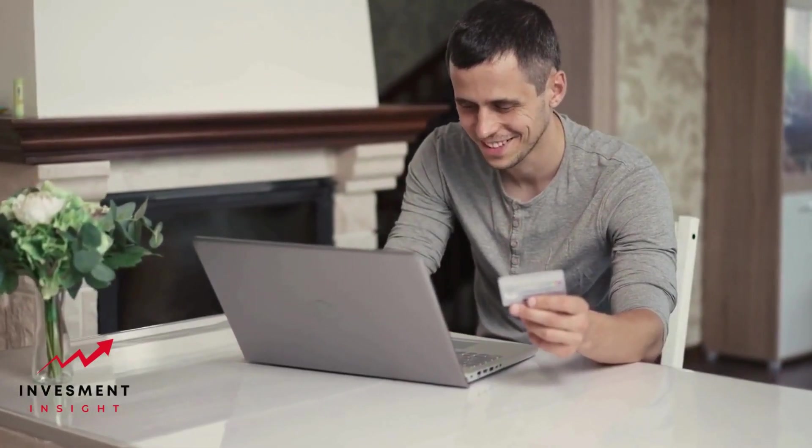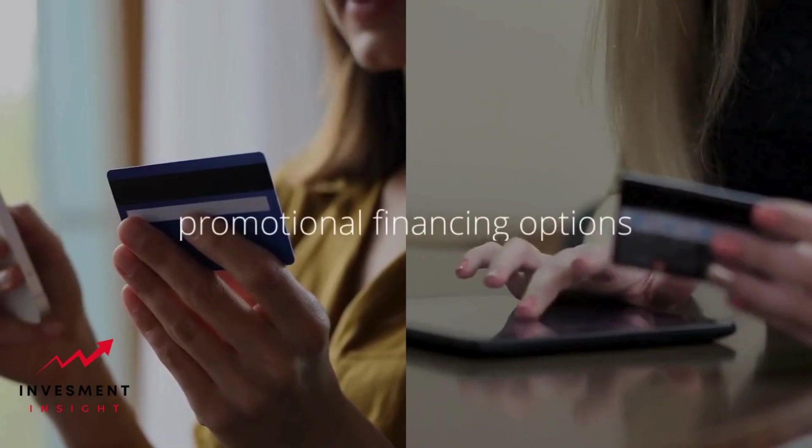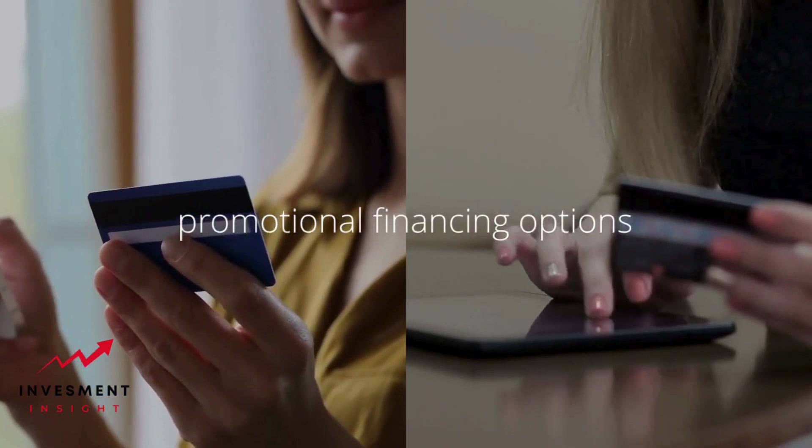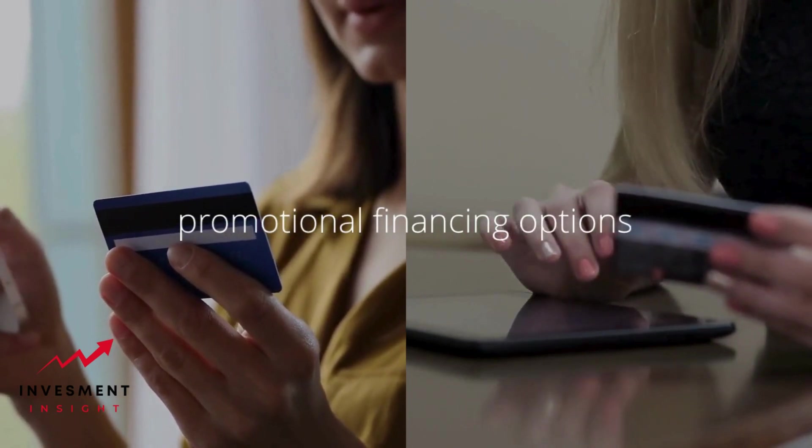Overall, the Google Store financing card is a useful tool for customers who frequently make purchases through the Google Store. With its promotional financing options and rewards program, it can help customers save money and manage their purchases more effectively.